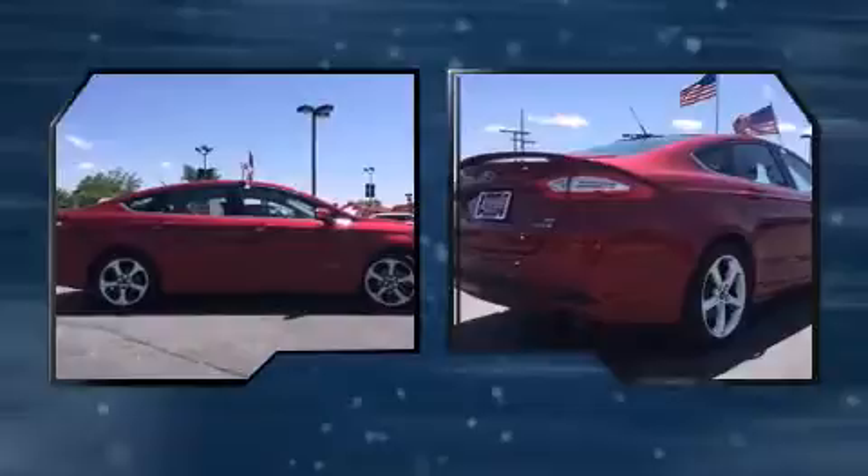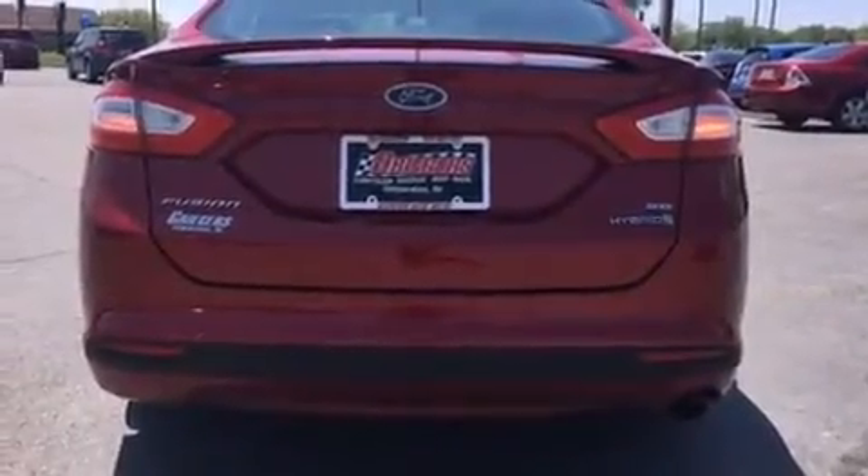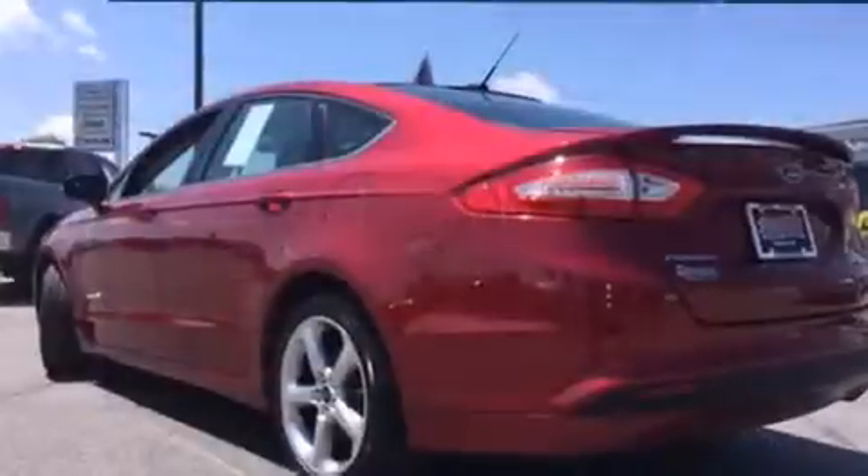Ford prioritized fit and finish as evidenced by front and rear reading lights, adjustable headrests in all seating positions, speed-sensitive wipers, and cruise control.